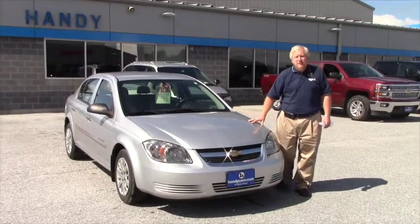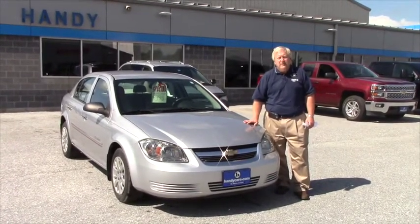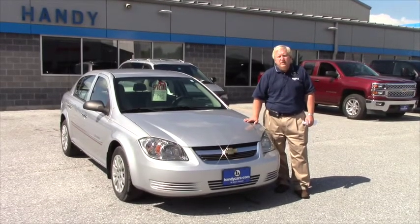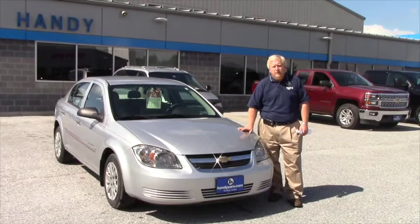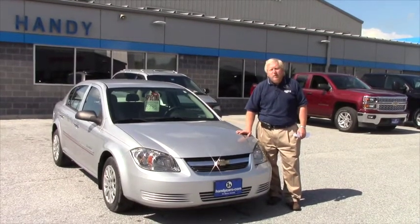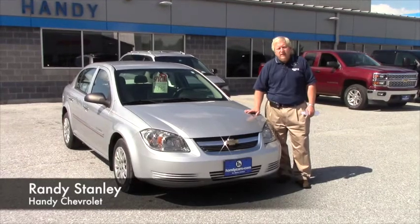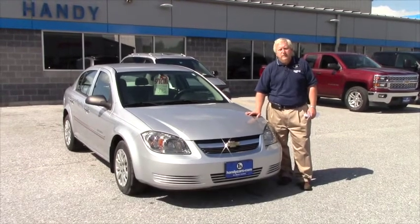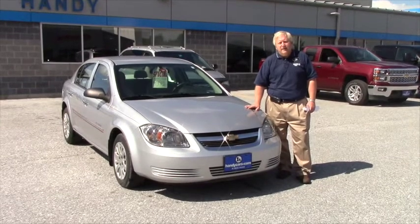I think that you will see from the exterior shots that the body and the paint on the car are in very good condition with very little dings and surface rust. Overall, I would say that this car has a lot of miles left in it — it will give you a lot of service, and we have it very aggressively priced at $9,498.